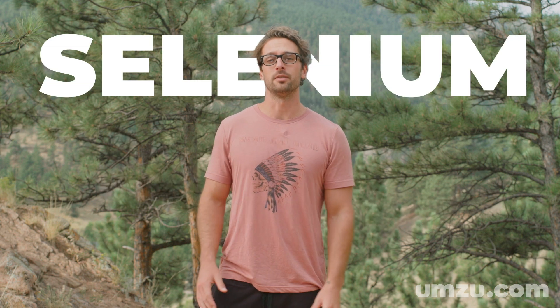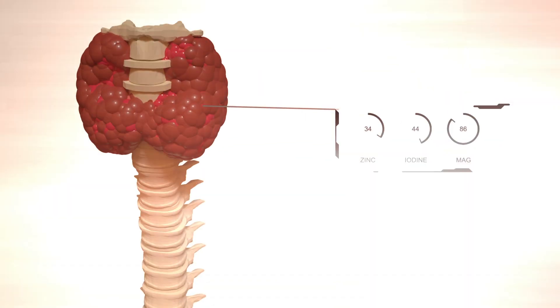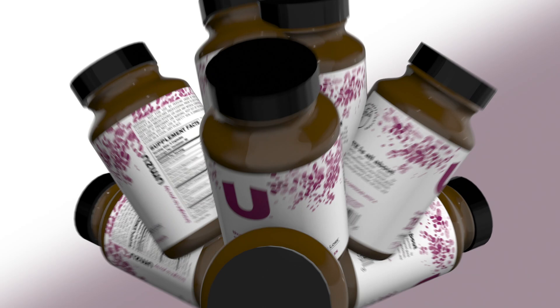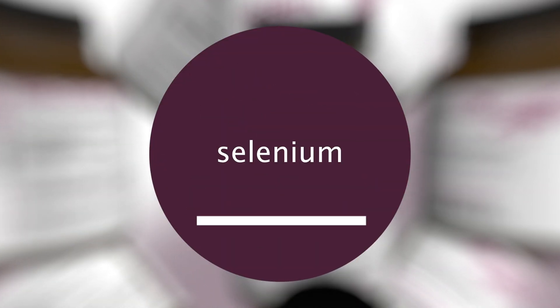Today, specifically, we're talking about selenium. Let's take a look at how a selenium deficiency can hurt your thyroid and what you can do to overcome your selenium deficiency to balance your thyroid once again.